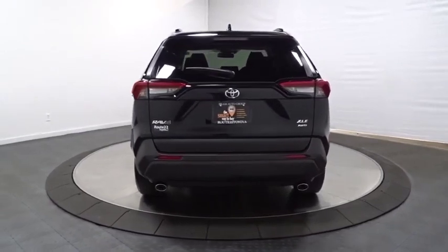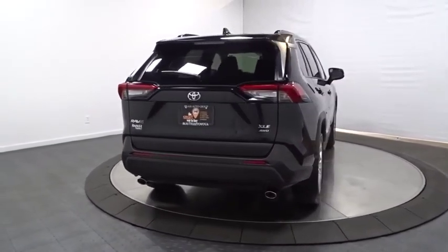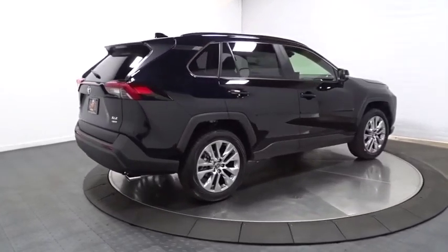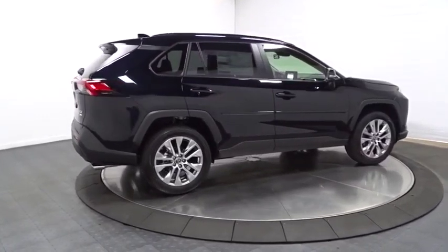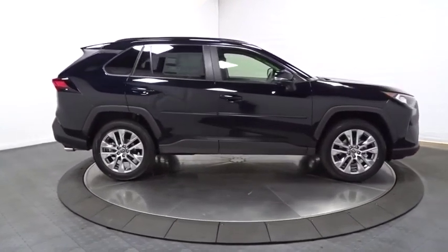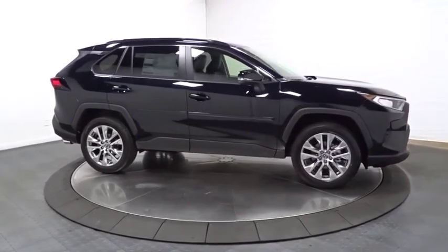This vehicle has less than 100 miles. Here are some of this vehicle's great options: back-up camera, fog lights, clock, brake assist, tachometer, outside temperature gauge, engine immobilizer, tinted glass, body color door handles, and a four-piece floor mat set.